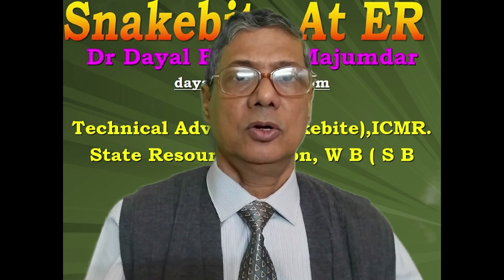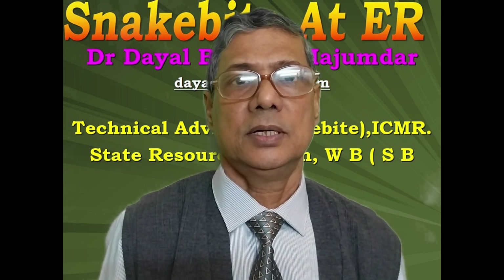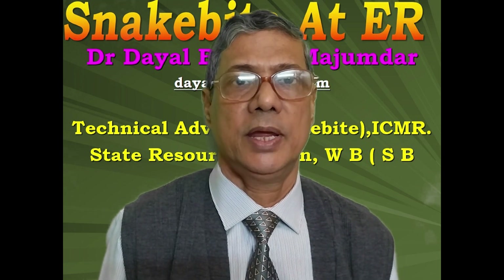Good morning everybody. Dr. Dwalbundu Mojumdar of Kolkata here. Today I shall discuss emergency management of snake bite.